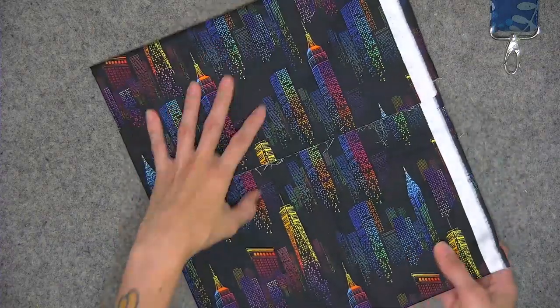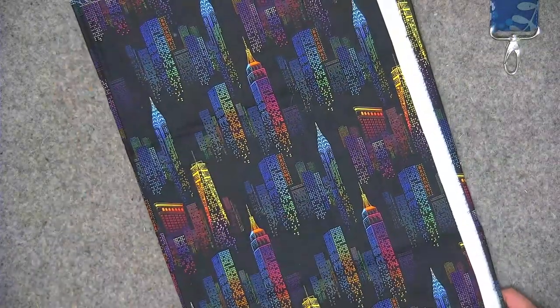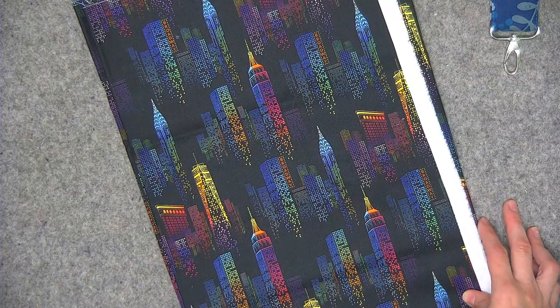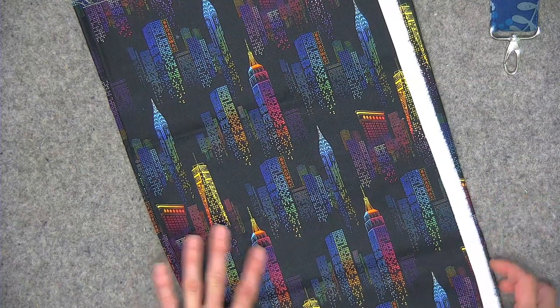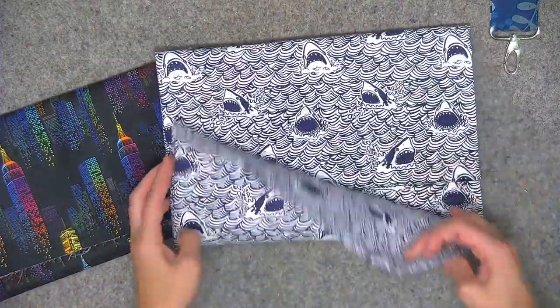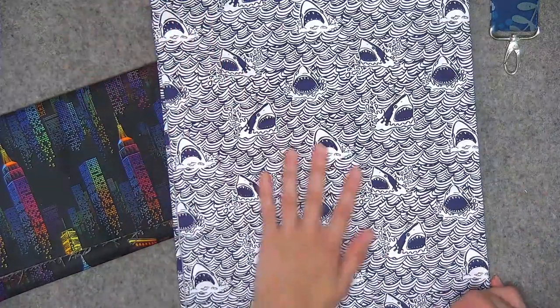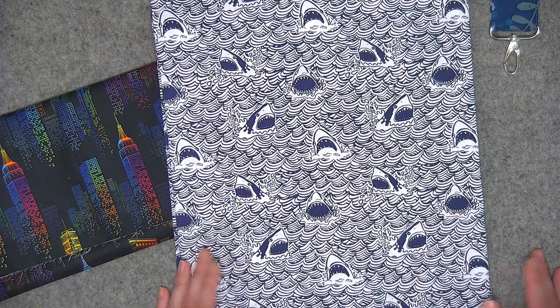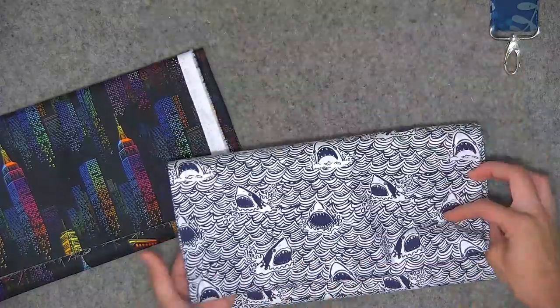I have a couple others that are not horse related. This one's called Cityscape — it's a black background with different buildings from New York, so I thought this would be great for a bag. And I purchased this last one with my son in mind. This fabric line is called Bite Me — a lot of people are fans of Shark Week on TV, and this fabric just kind of made me smile. I purchased a couple yards — maybe I'll make another duffel for William. Those are the new fabrics I've added to my stash this week.